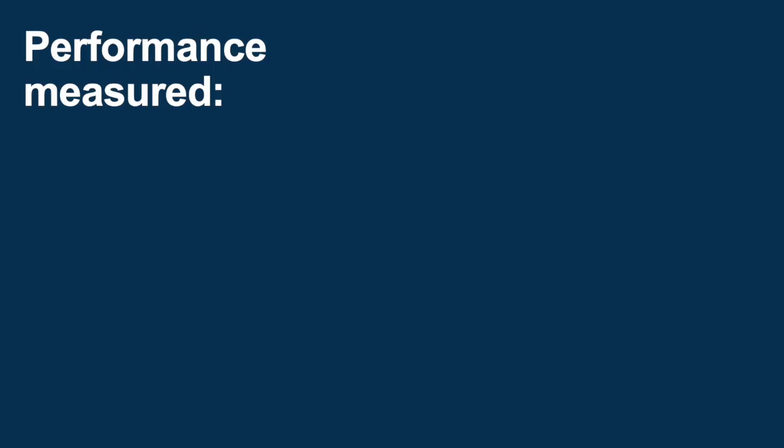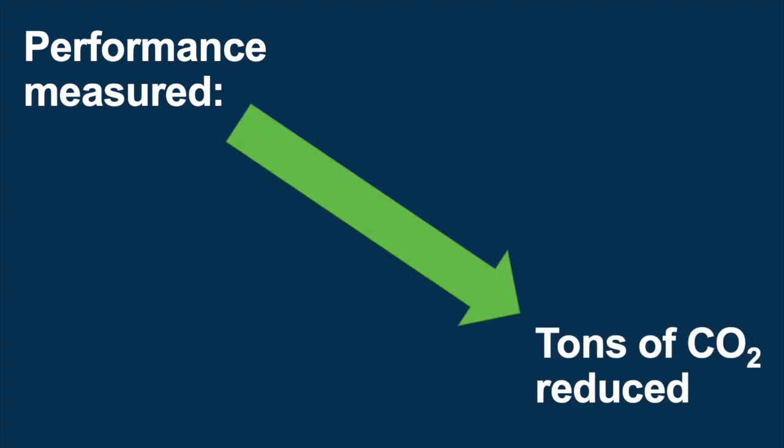Since the goal of the clean heat standard is to reduce global warming pollution, performance is measured in tons of greenhouse gases reduced. And since we want to reduce energy bills and local pollution too, the clean heat standard focuses on actions taken in homes and businesses in Massachusetts, not by trading for carbon offsets that might occur in other places.